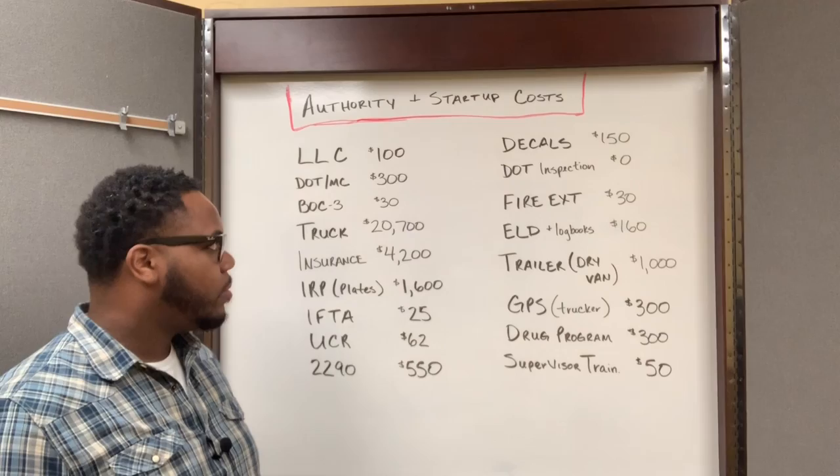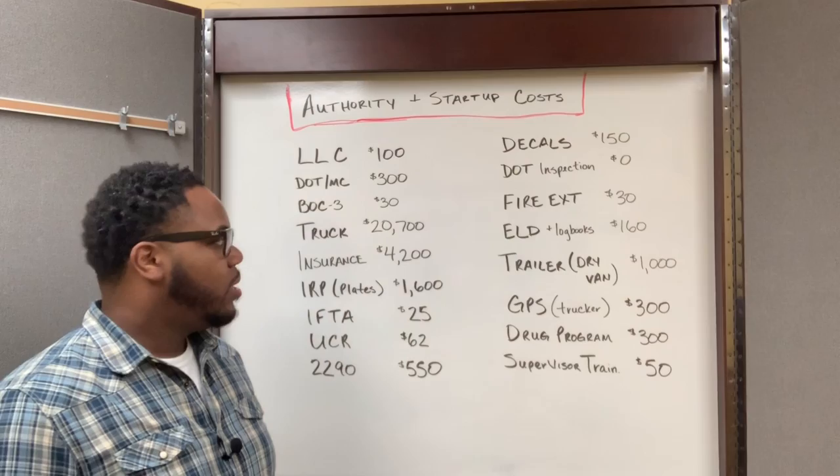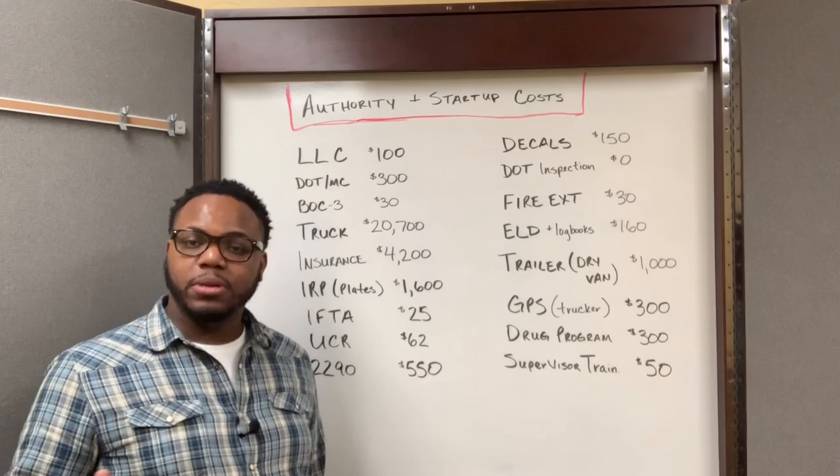Fire extinguishers cost me $30. My ELD and my logbooks cost me $160.